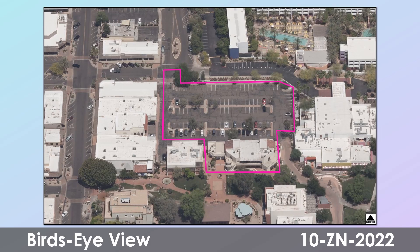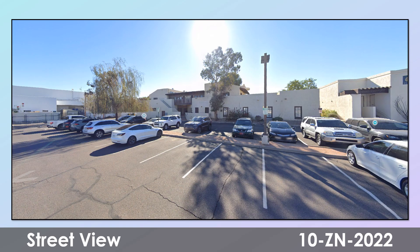This is a bird's eye view of the site location of the proposed project. This is a street view of the site location of the proposed project.